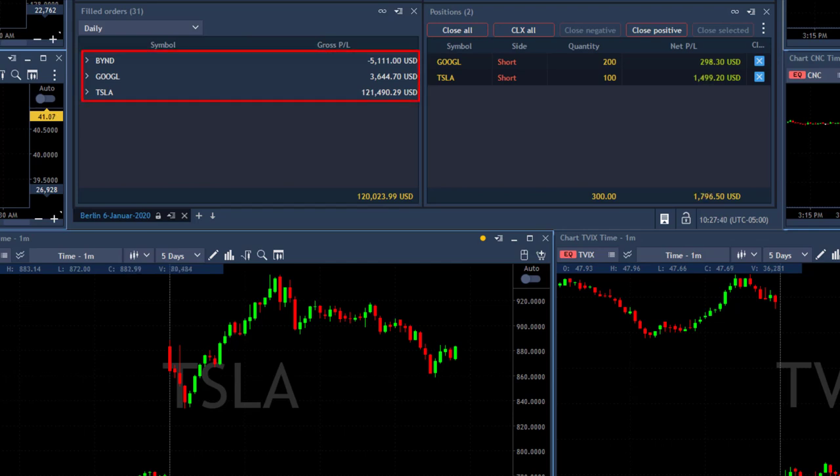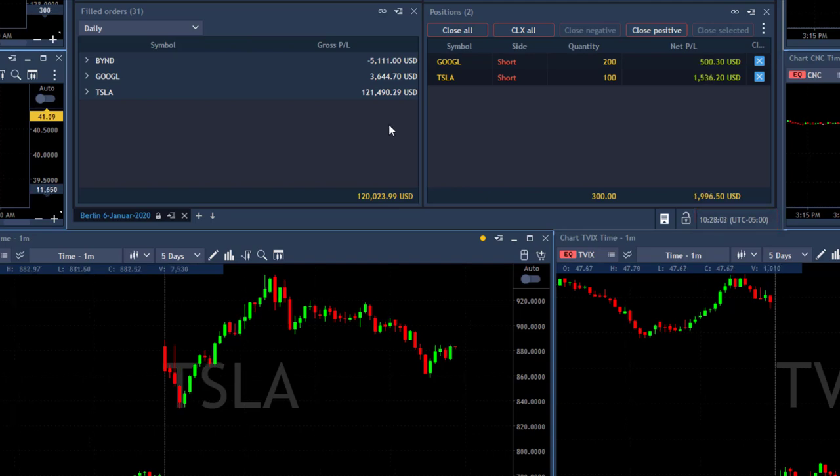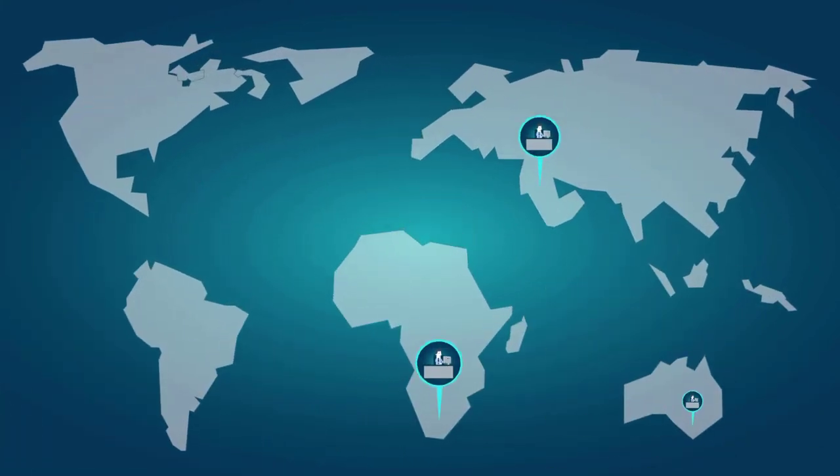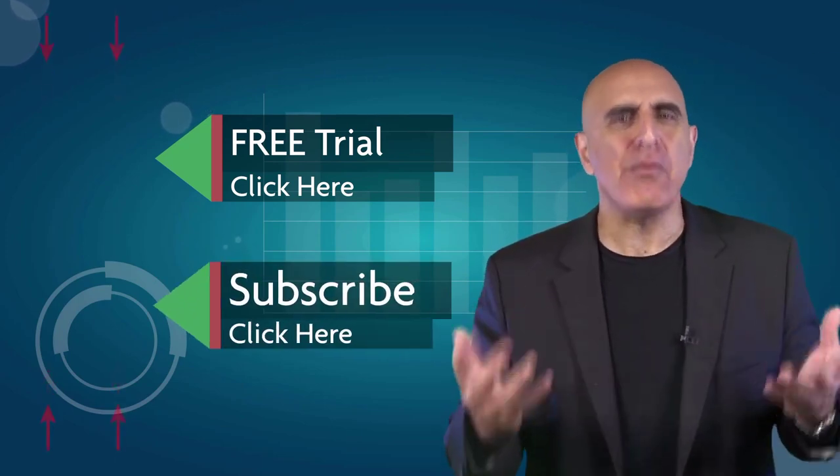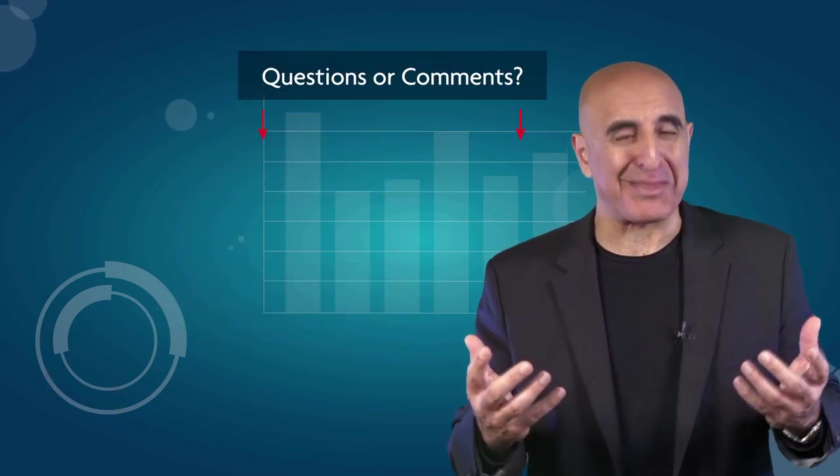Traders, here are the final results — my best trading day since 2008! I'm down five grand in Beyond, a winner in Google, and look at Tesla: $121,000. Adding my open trades in Tesla, I'm over $123,000 in Tesla. That's a huge trading day — and all happened in less than one hour. Thank you very much for watching. Join us at the Tradenet trading room for a free 14-day trial. Tradenet has educated more than 30,000 professional traders worldwide since 2004. If you like this video, please subscribe to our YouTube channel.